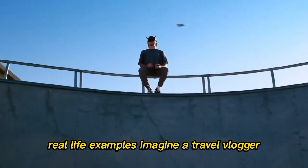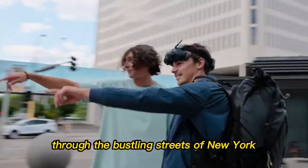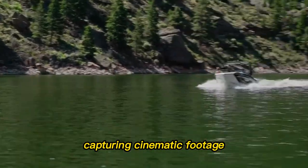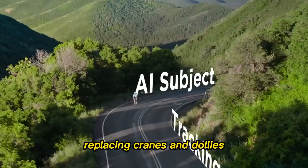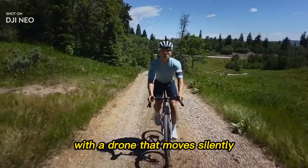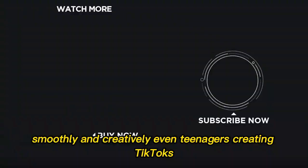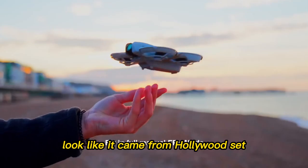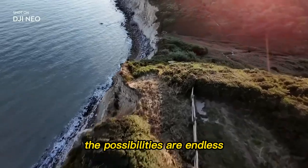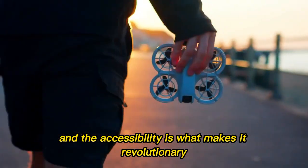Real-life examples. Imagine a travel vlogger flying the Neo 2 through the bustling streets of New York, capturing cinematic footage that instantly streams to their audience. Or a wedding videographer replacing cranes and dollies with a drone that moves silently, smoothly, and creatively. Even teenagers creating TikToks could suddenly see their content look like it came from a Hollywood set. The possibilities are endless, and the accessibility is what makes it revolutionary.